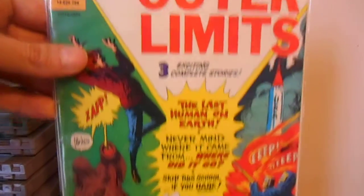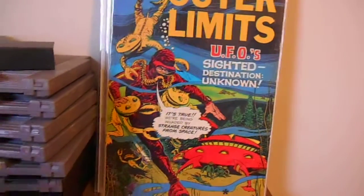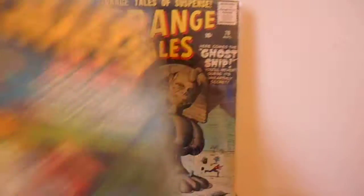I remember my dad having this book. When I was a kid, I used to read this one a lot. The artwork's kind of eh — it's okay, some of it's good, some of it's kind of nice, but not as good as I like. They're fun though.